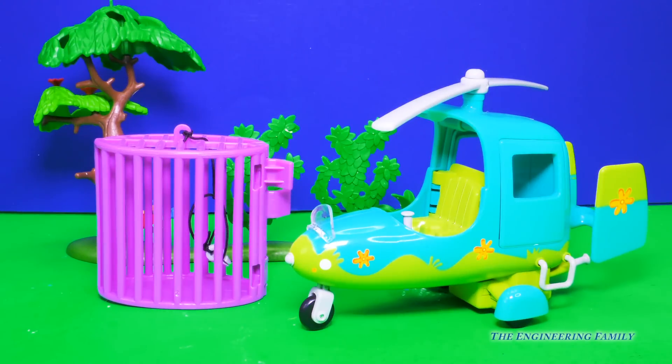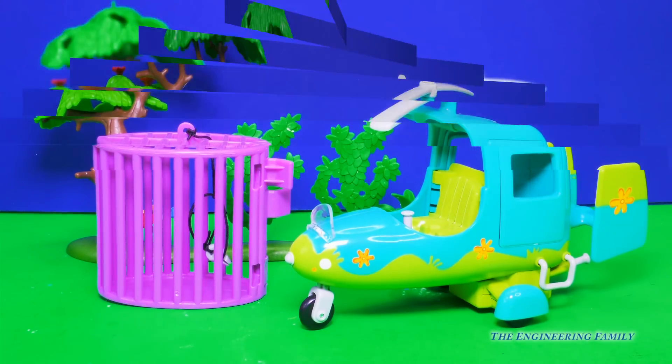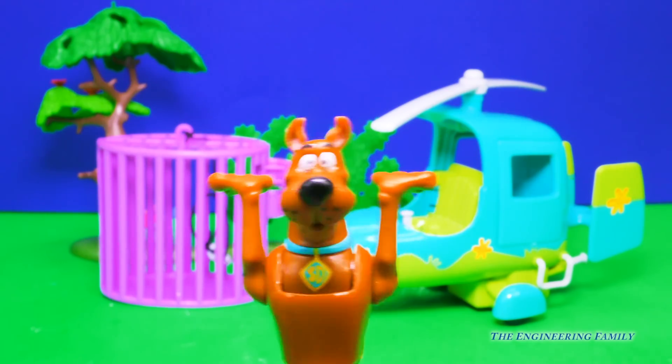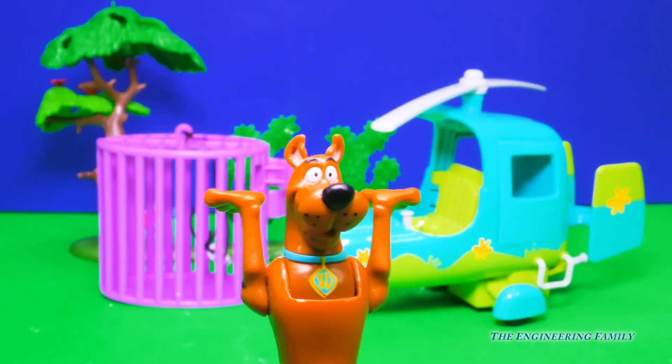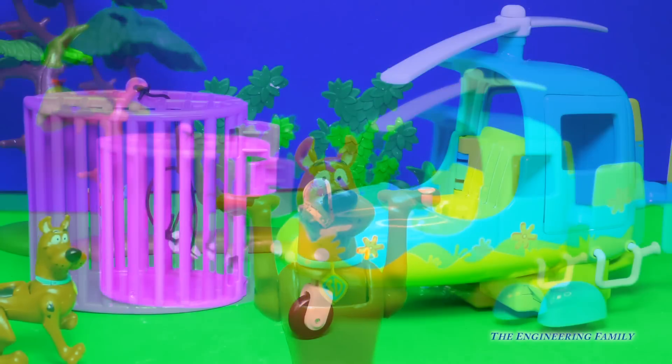It looks like we have our Scooby-Copter, and a monster cage. But where's Scooby-Doo? I better call for him. Scooby-Doo, where are you? Here I am. Hello. Hi Scoobs. Glad you're here.